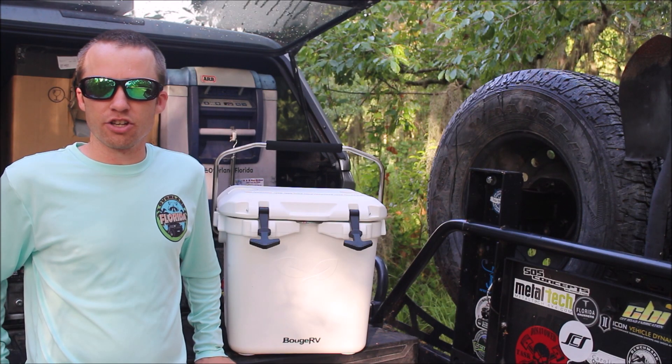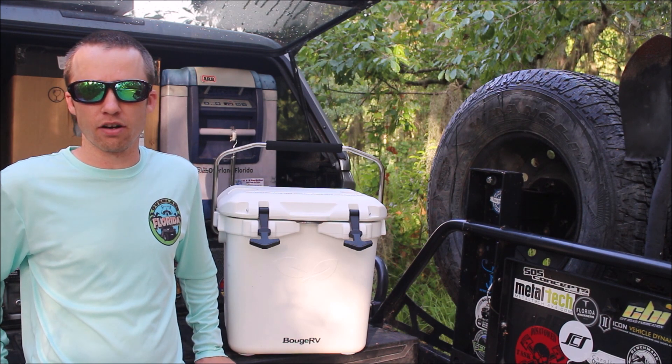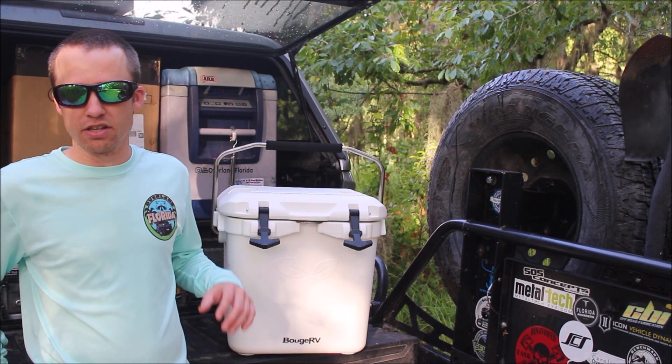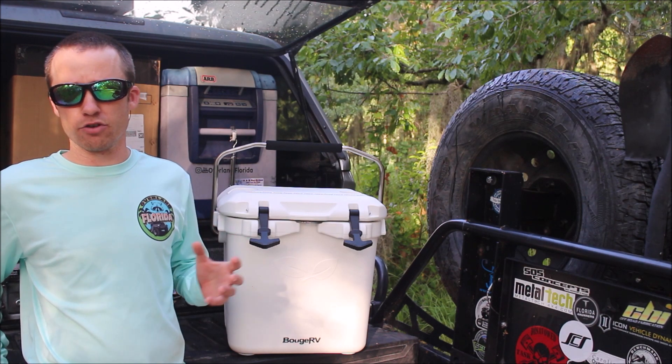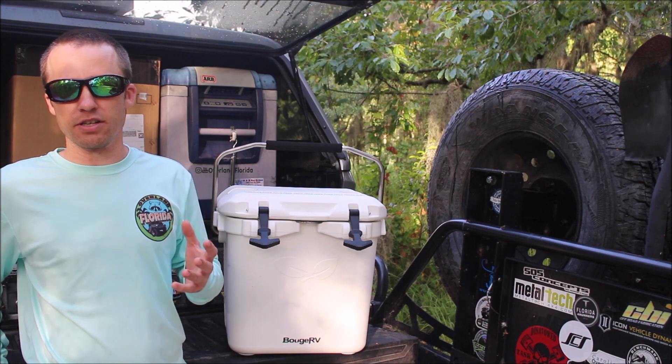This isn't the last you're going to see of this cooler — especially when we start pumping out some boating videos, you're going to see it a lot. We're also going to integrate this into a lot of our camping videos instead of using really expensive refrigerators, just to show people you don't have to have all this expensive, crazy equipment just to go camping.